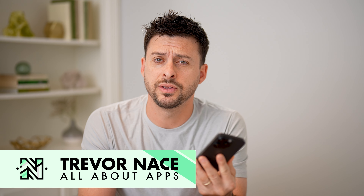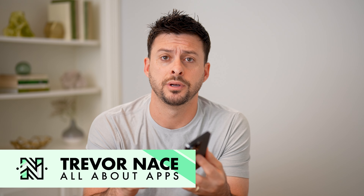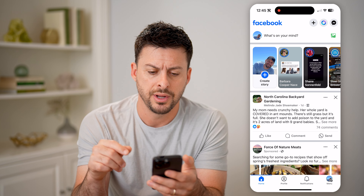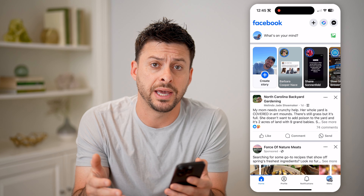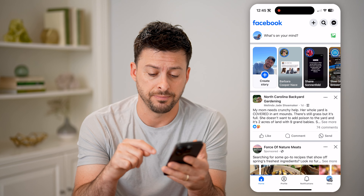Hey guys, Trevor here, and in this video I'm going to show you how to check page recommendations on Facebook. It's pretty quick and easy, so let's jump right in. Now let's open up the Facebook app here, and if you're wondering if your specific Facebook profile or page is being recommended to others, I'm going to show you how to find it.